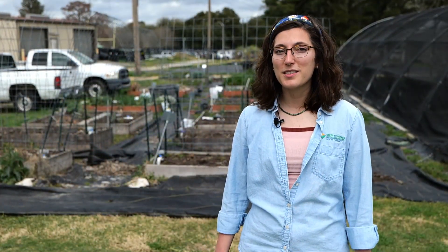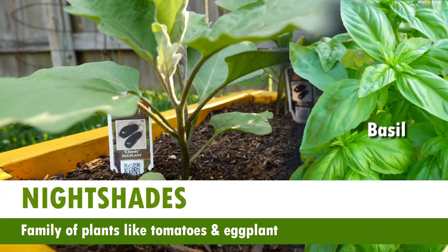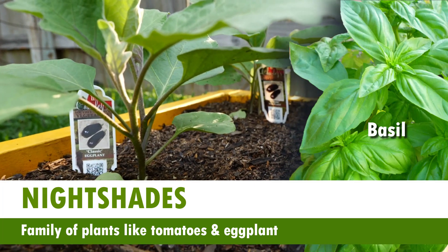There are some plants that do better grown as companions, like growing basil next to nightshades to attract beneficial insects. If you'd like more information about crop rotation, check out our other video, Integrated Pest Management.